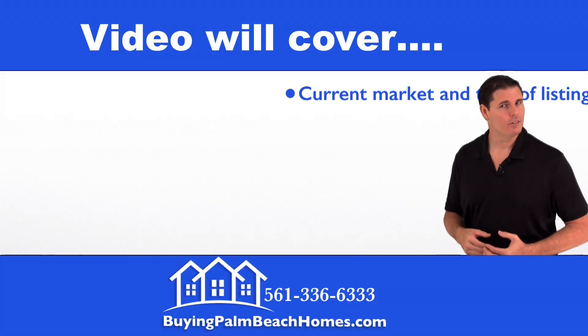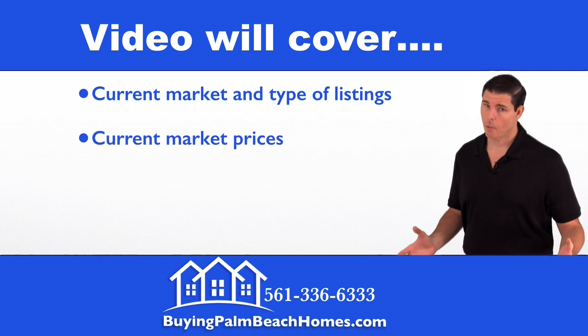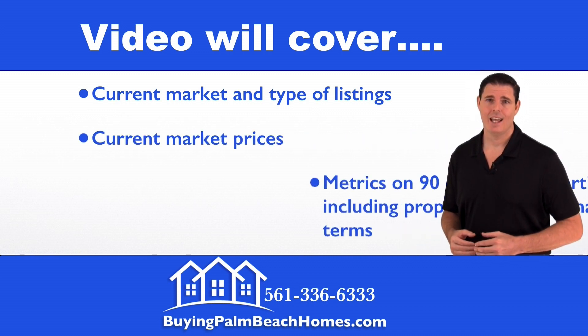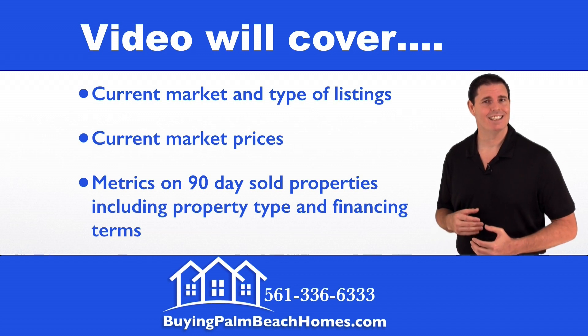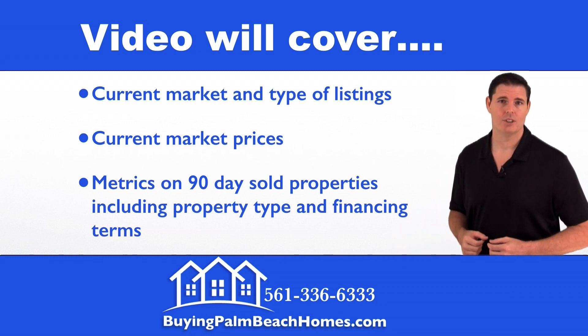In this video I'm going to cover the current market and the type of listings that are available, the current market prices of those listings, and then the metrics on the 90-day sold properties including property type and financing terms.